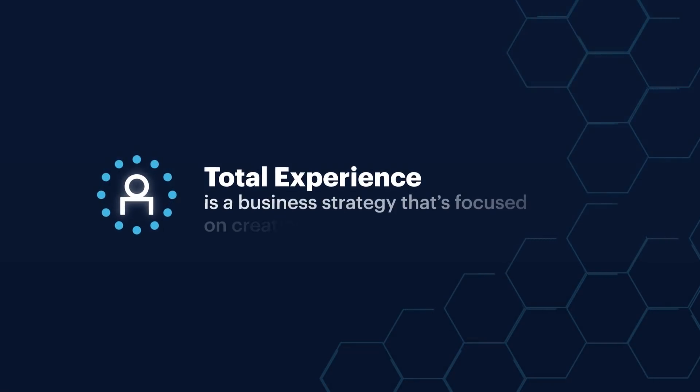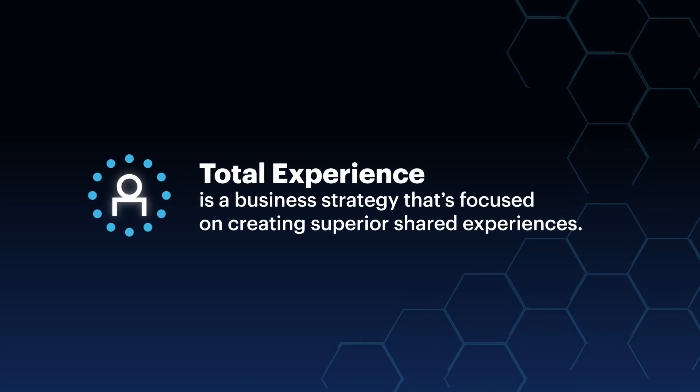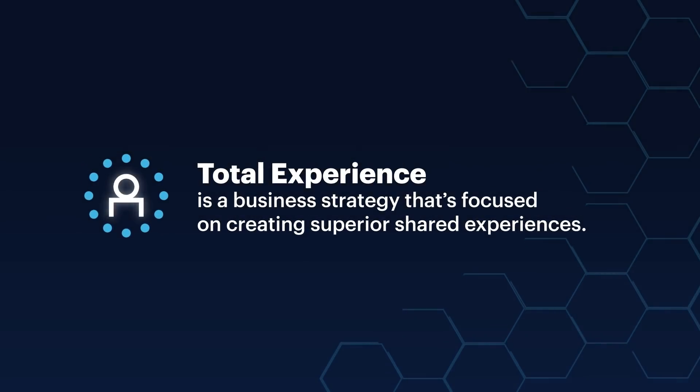Total Experience is a business strategy focused on creating superior shared experiences. Total Experience interlinks four key experience disciplines: customer experience, employee experience, user experience, and what Gartner calls multi-experience. Multi-experience looks at the different technologies of digital experience, from web and mobile apps to chatbots, wearables, and immersive technologies.